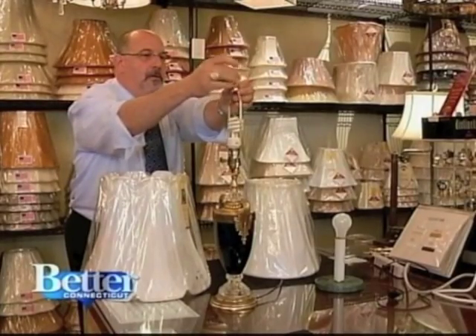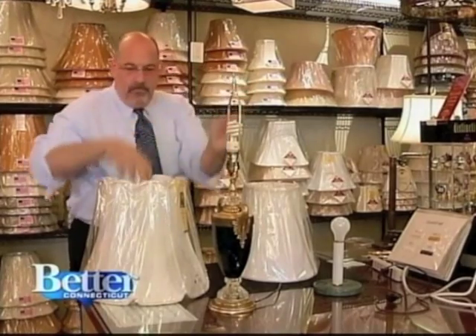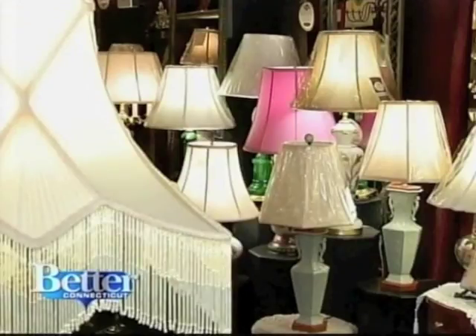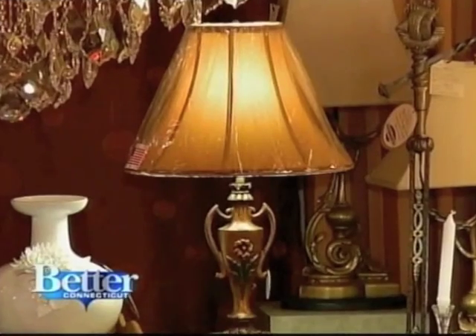Simply adding a riser to your lamp will allow a slightly bigger shade to be used, giving you even more choices. So when you add it up — shape, size, fabric, trim, hardware — there are literally thousands of choices of shades for each lamp.